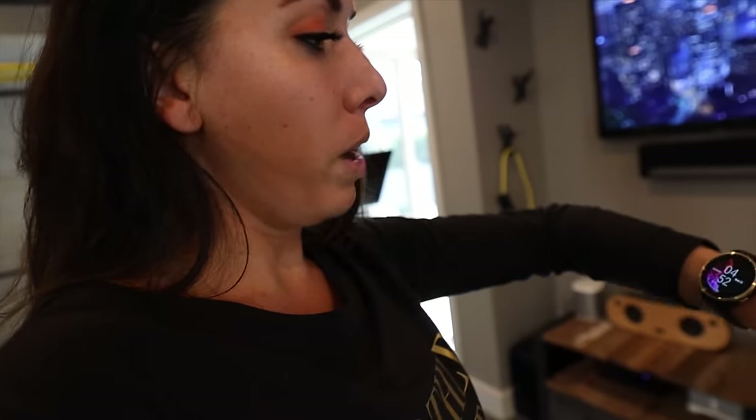Another thing you guys always ask about — not quite fitness equipment but kind of is — is my watch. I love this watch. I want to do an IGTV comparing an Apple Watch, a Fitbit, and this one, because I love it. I'll link it down below. It tracks your stress and your oxygen levels — it's incredible. I feel it's way more accurate and way prettier. It manages you rather than you having to manage it.